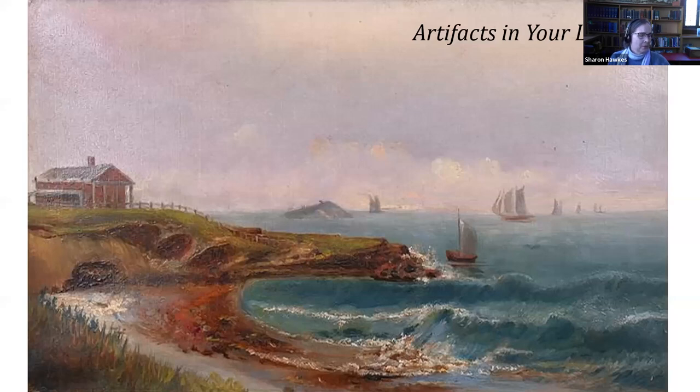Before I begin, we would like to acknowledge the Massachusetts tribe, the tribe of indigenous people from whom the colony, province, and Commonwealth of Massachusetts have taken their name, and who encamped in Nahant before the arrival of European explorers and colonists. We pay our respects to the ancestral bloodline of the Massachusetts tribe and their descendants who still inhabit historical Massachusetts tribe territories to this day.